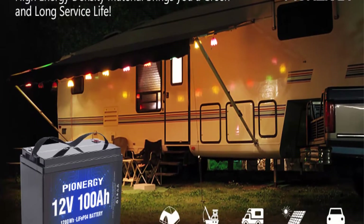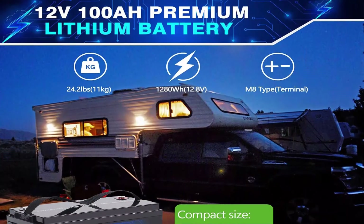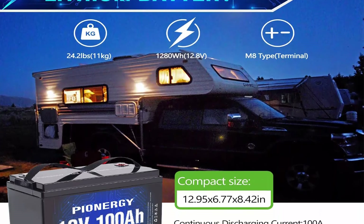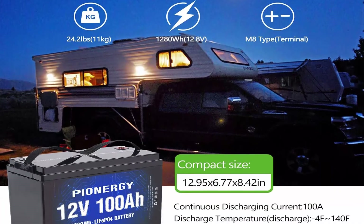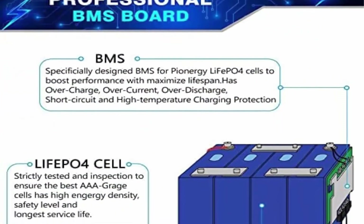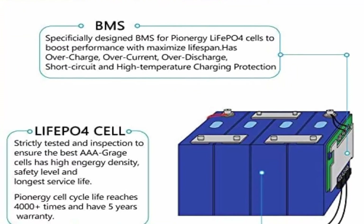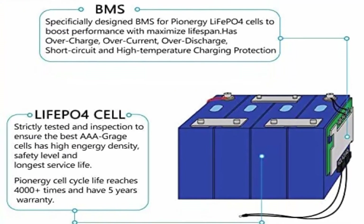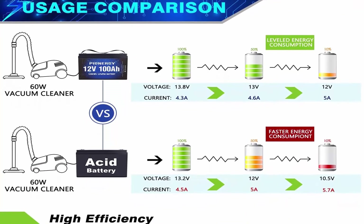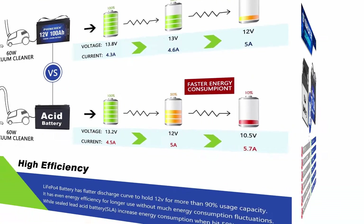Perfect for solar home, RV, campers, solar, motor homes, and off-grid applications. 100% Safe, Non-Toxic Renewable Energy: LiFePO4 battery will not burn when overcharged, over-discharged, over-current or short-circuit, and can withstand high temperatures without decomposition. The 200A BMS inside can handle cell balancing, low and high voltage cut-off, short-circuit protection and temperature protection.